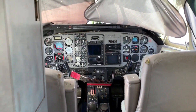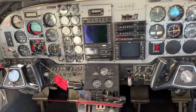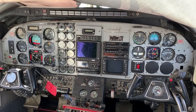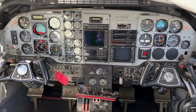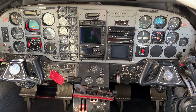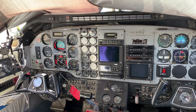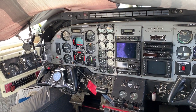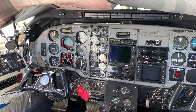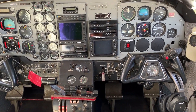Powered by two Pratt & Whitney PT6-34 engines — I believe they're like 730 to 750 shaft horsepower, but these are derated to 680 shaft horsepower. Here's the old 3D Collins flight director. The panel is somewhat dated.